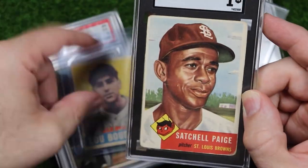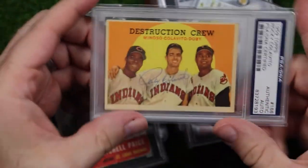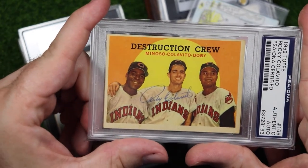Who doesn't love a 1953 Topps Satchel Paige? I'd love to get an Indians Satchel Paige card, but this one's still very cool and I'm more than proud to own it.